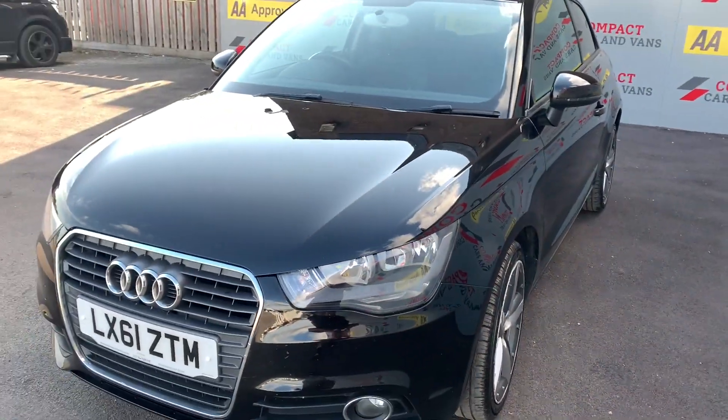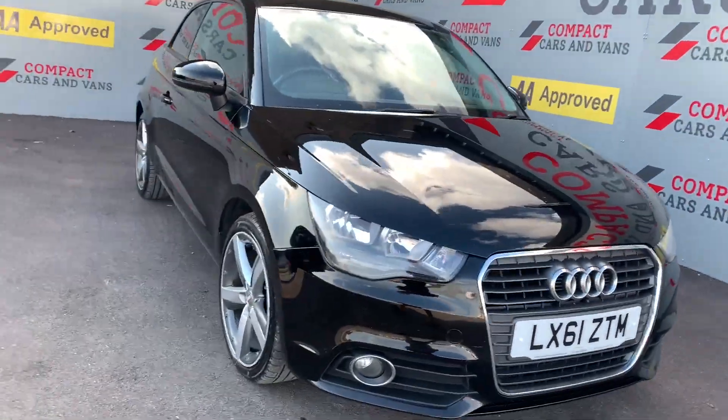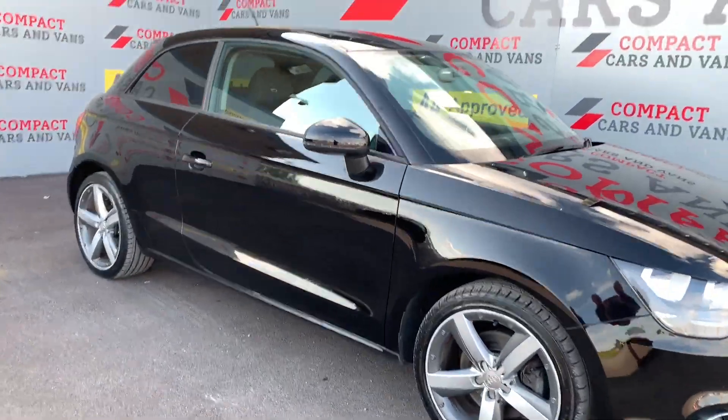Hi Dan, here again from Compact Cars and Vans. It's a great pleasure to take you around this absolutely stunning and superbly presented Audi A1, finished in the glorious metallic black.